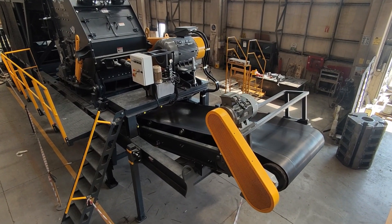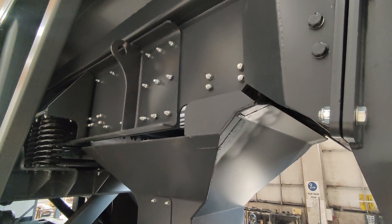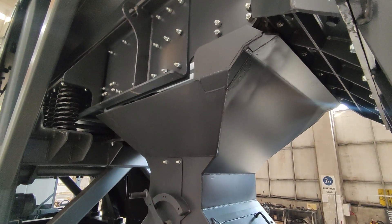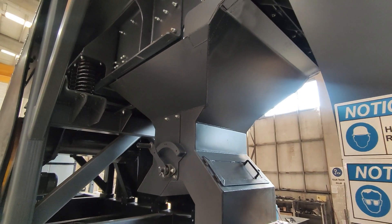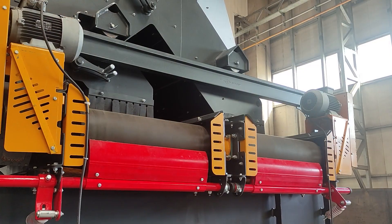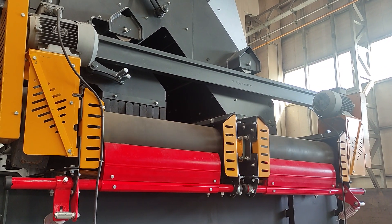The impact crusher used in this application is the MPI 1114 impactor — the heart of the process where size reduction takes place. The machine has a rotor dimension of 43 by 55 inches and can handle a capacity of up to 450 tons per hour with a maximum feed size of 600 millimeters.